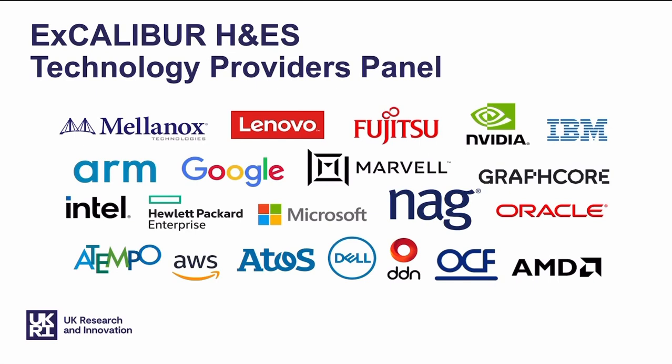We've gathered together here the logos of some of the companies that we're working with on the technology providers panel. If you're a company that's working in this space, we'd love to hear from you. We'd like to make this as inclusive a community as we can.